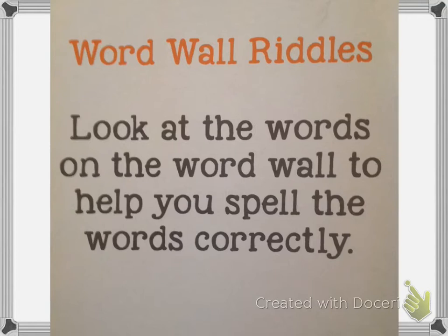Number three: my friends invited me over to their house. Which 'there' did I use? My friends invited me over to their house. Write the correct version of there for number three. Pause the video if you need more time.